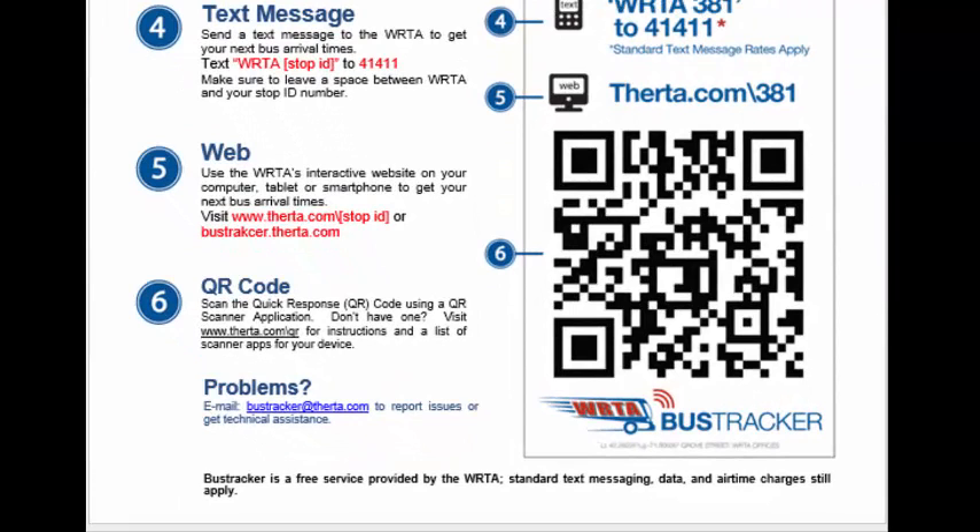The WRTA has mobile QR signs posted throughout the city. Using these QR codes, you can gain information on a particular stop.